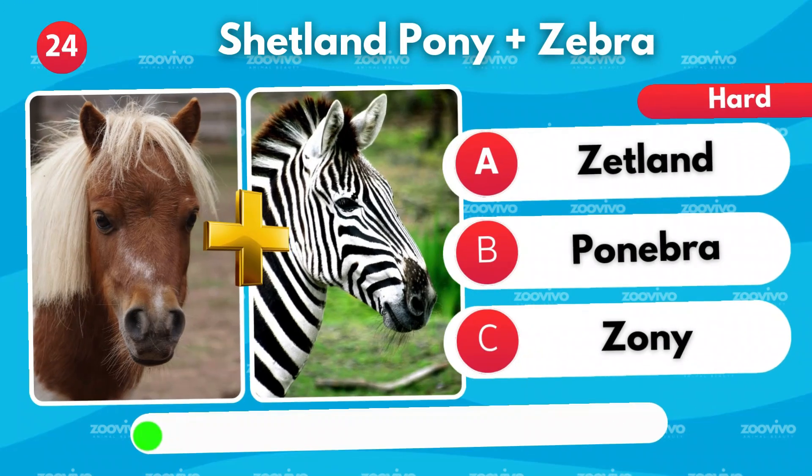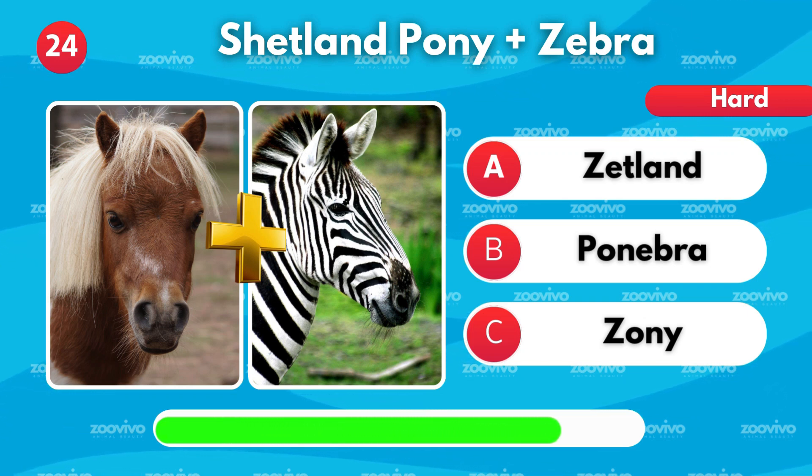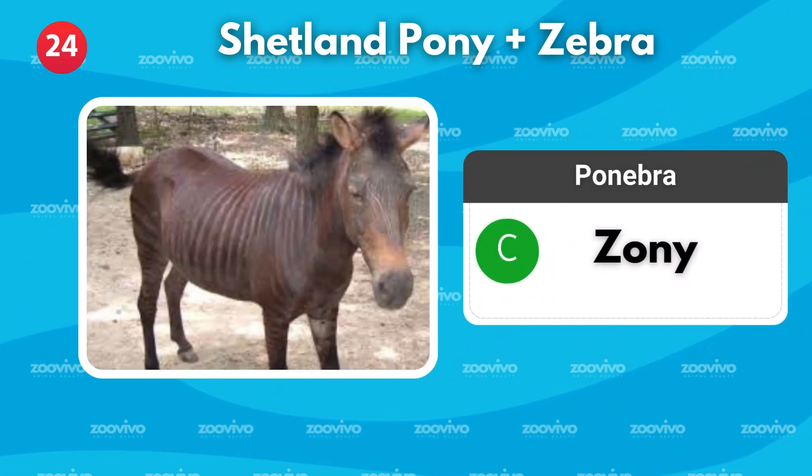What do you get when a Shetland pony and a zebra combine? Is it Zetland, Ponebra, or Zony? It's Zony.